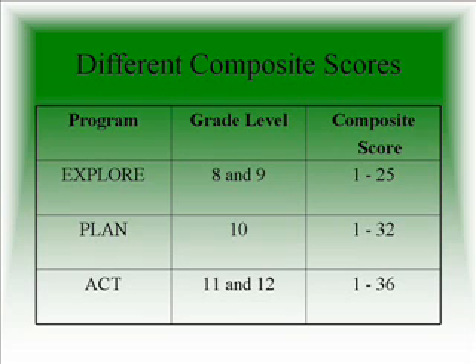The composite scores vary on the three tests. At the 8th grade level, on the EXPLORE test, the highest score is a 25, the highest on the PLAN a 32, and the ACT a 36. As these tests progressively get more difficult, the score continues to rise.